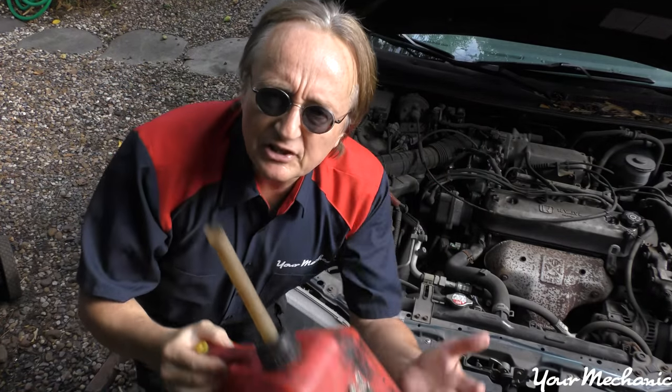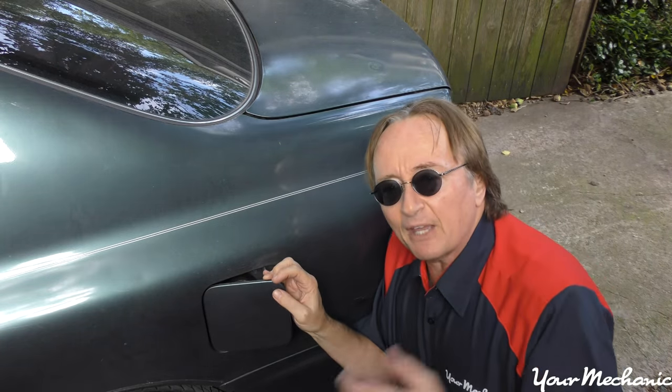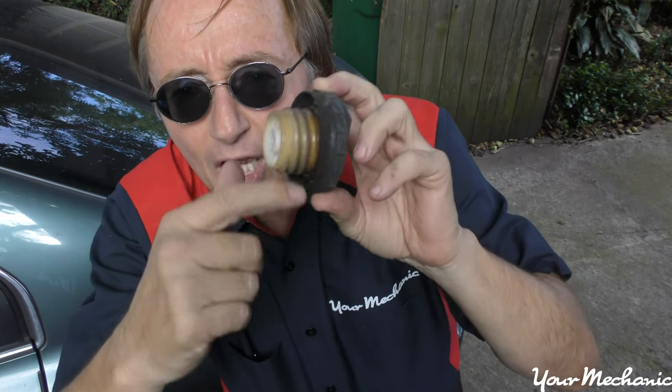The next smell is gasoline. You should never smell gasoline while you're driving your car. You might not believe how many times I've fixed a gas smell in the car by finding out somebody forgot to put the gas cap back on. Gas cap seals often go bad too, so if you think the smell's coming from the back, you might just change the gas cap.